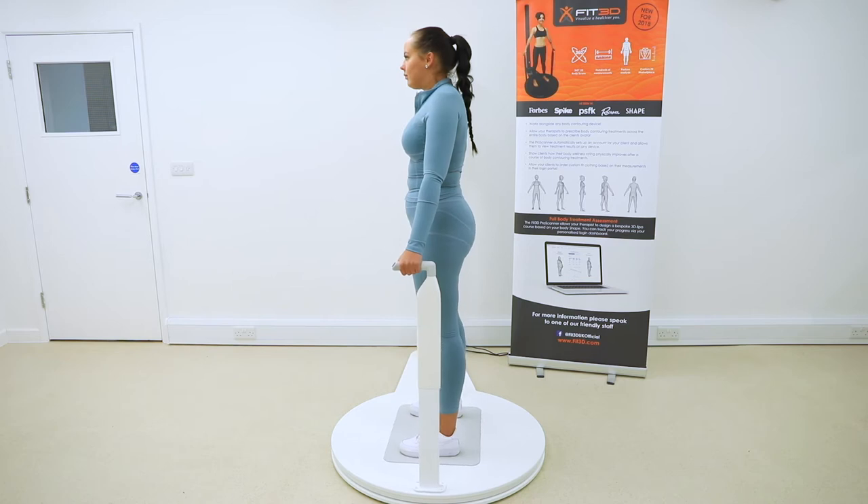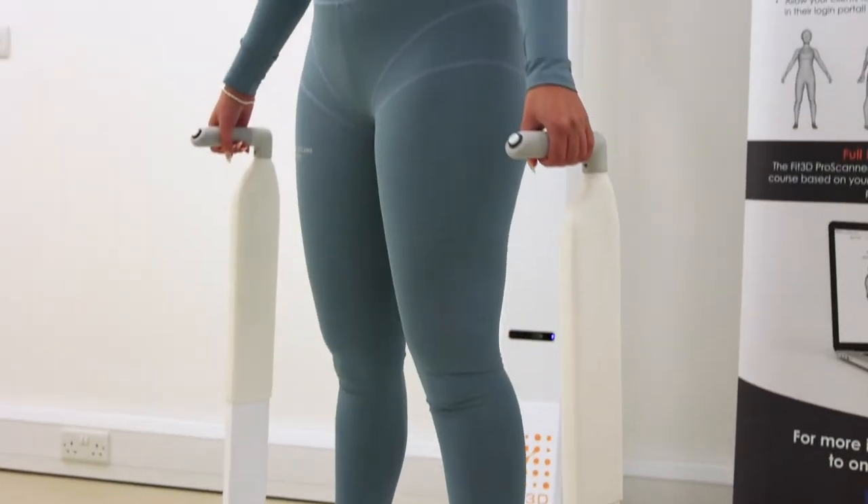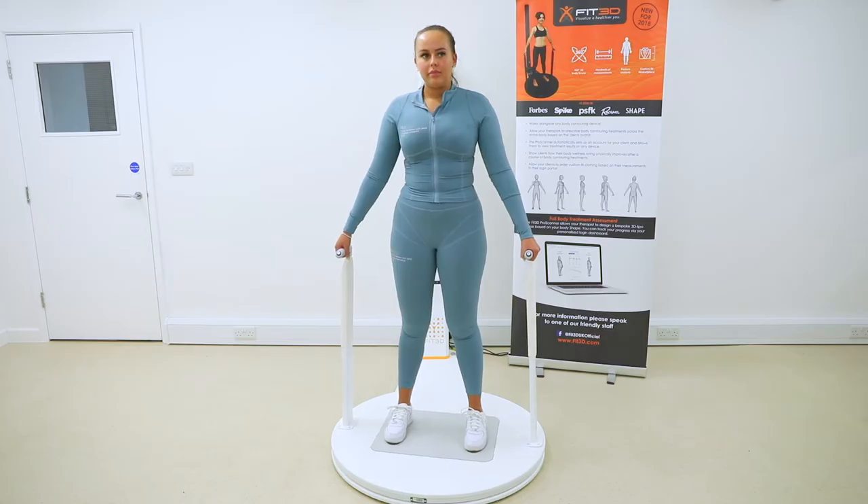Hi, I'm Toby, Sales Executive and Analysis Director here at 3D Aesthetics. The 3D Pro Scanner allows the user to evaluate distinct changes in body shape and body composition using advanced body scanning technology.